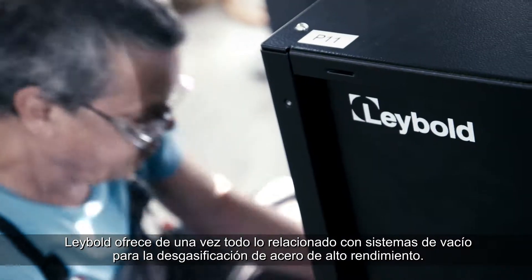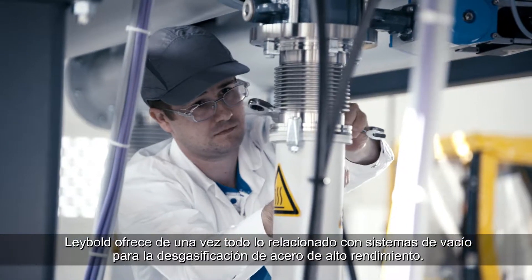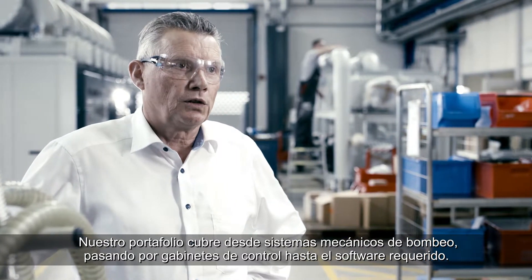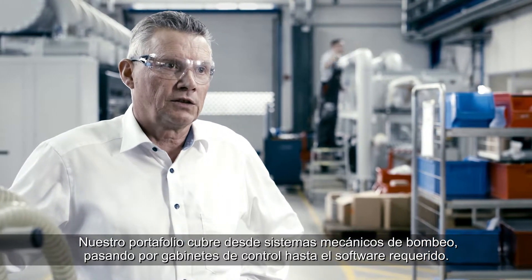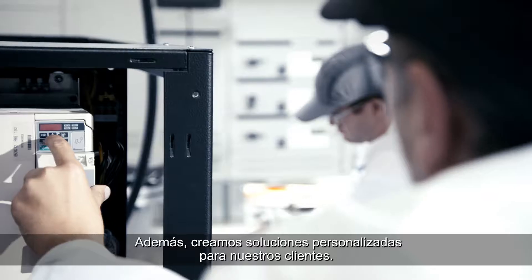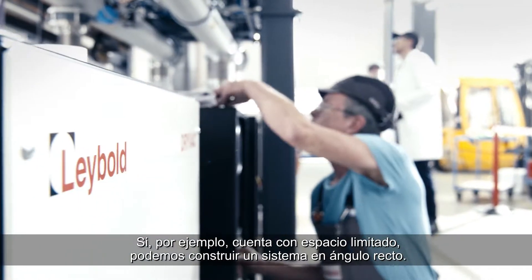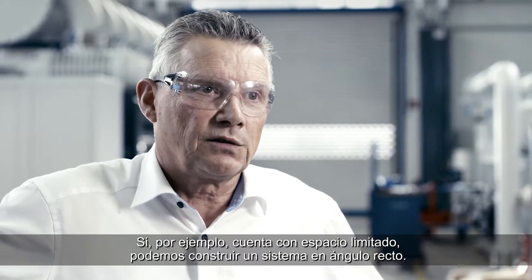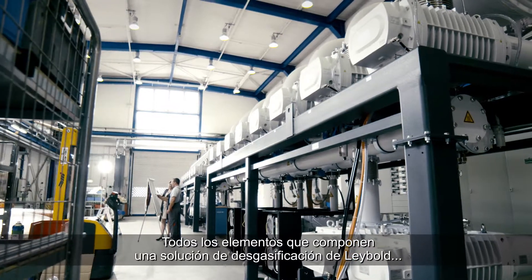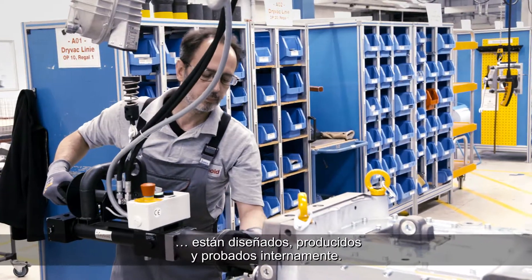Leybold is a one-stop shop for anything related to high-performing steel degassing vacuum systems. Our portfolio ranges from mechanical pumping systems via control cabinets to software. We offer true plug-and-play solutions, and also create customized solutions for our customers — for instance, if you're pressed for space, we can construct a system at a right angle. All the elements that make up a Leybold steel degassing solution are designed, produced, and tested for quality in-house.